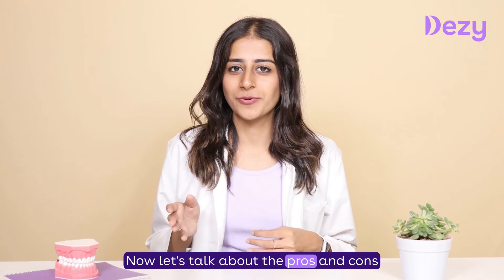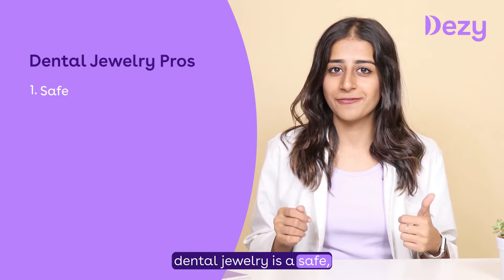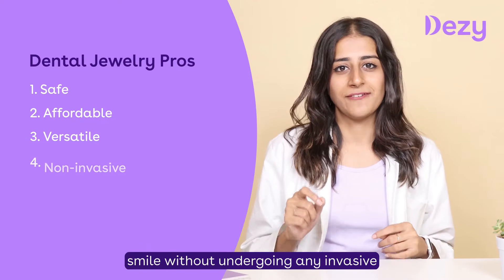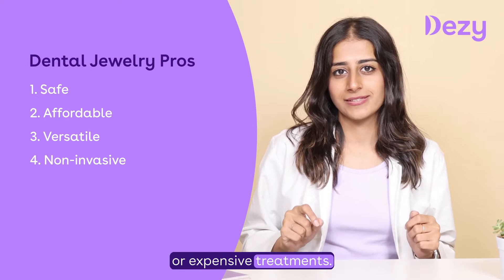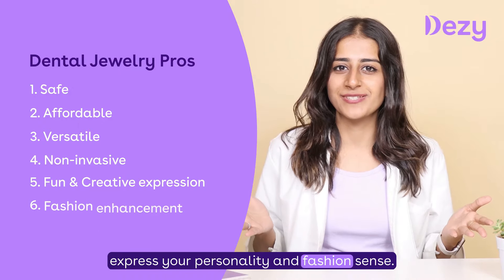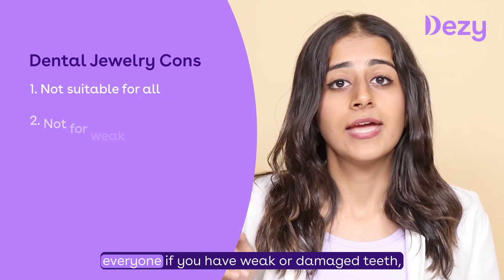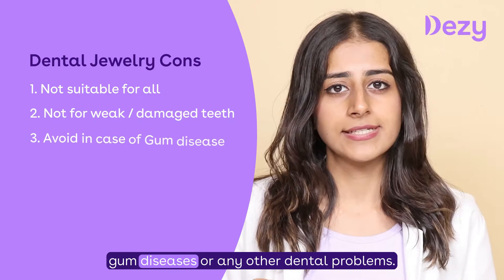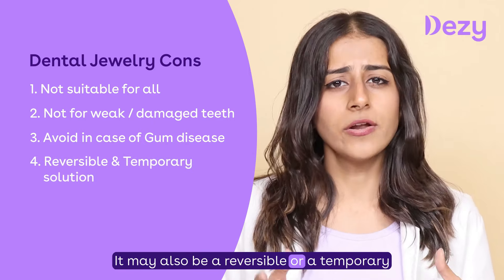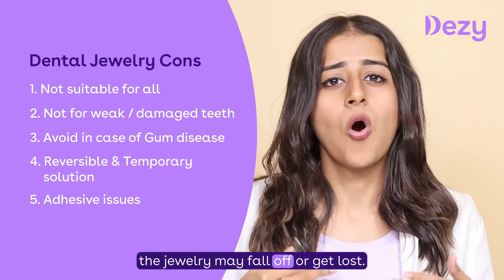Let's talk about the pros and cons of dental jewellery. On one hand, dental jewellery is a safe, affordable, and versatile way to enhance your smile without undergoing any invasive or expensive treatments. It can also be a fun and creative way to express your personality and fashion sense. On the other hand, dental jewellery may not be suitable for everyone — particularly if you have weak or damaged teeth, gum disease, or other dental problems. It may also be a temporary solution as the adhesive may wear off or the jewellery may fall off or get lost.